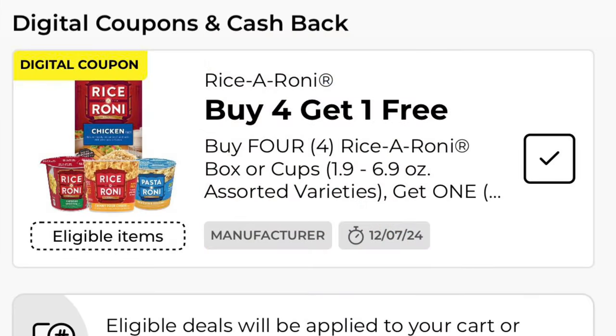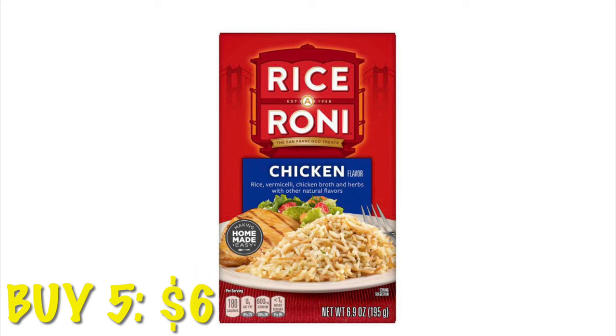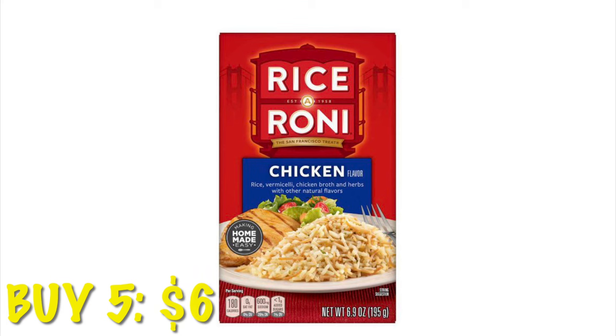Got buy four, get one free on our Rice-A-Roni boxes or cups. So if we want to grab five of the boxed Rice-A-Roni, it's going to end up being $6.